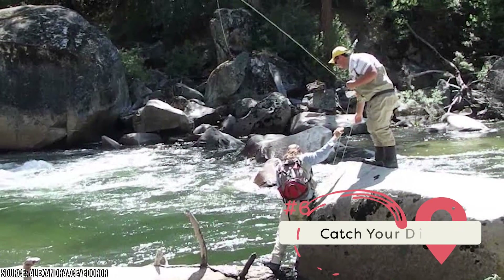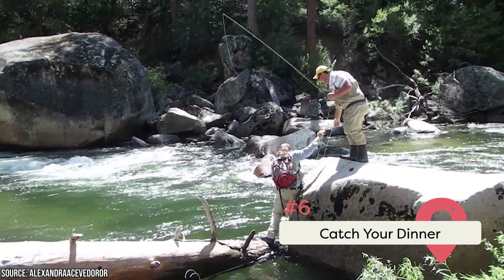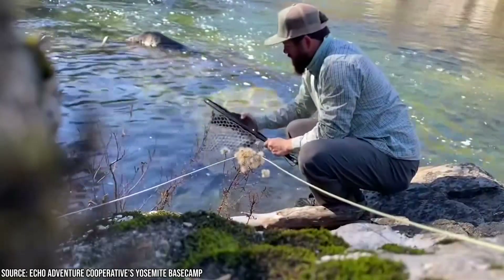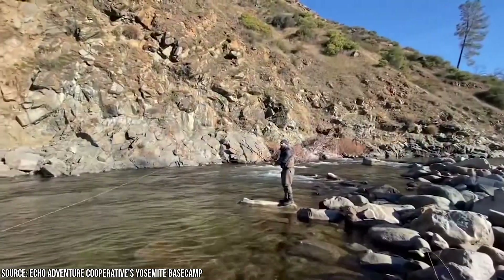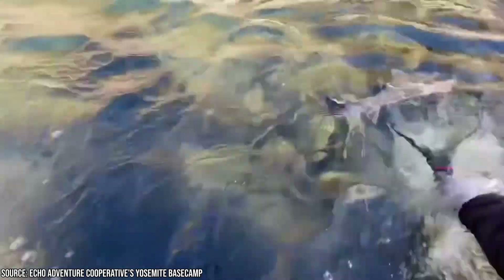Catch Your Dinner. Believe it or not, fishing is allowed in many rivers and lakes in Yosemite National Park. The only catch is that you need a California fishing license if you're over 16 years old and can't use any bait. To ensure you don't break any rules or arrive back at camp with nothing for supper, we recommend hiring a guide or booking a fishing charter.